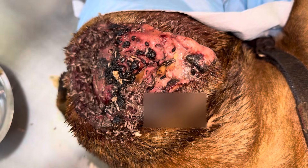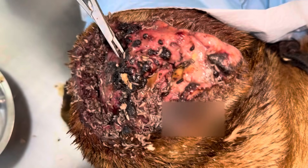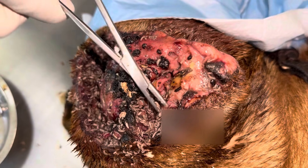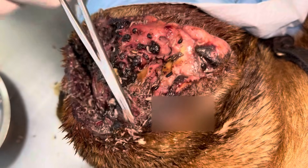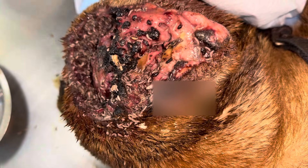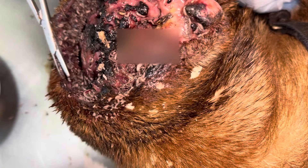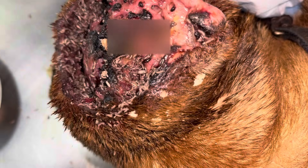Watch until the end to see the transformation from a maggot-infested wound to a clean, parasite-free surface. Each removal reveals more hidden pockets — some deep, some just under the skin. We work steadily, clearing hundreds in a matter of minutes.